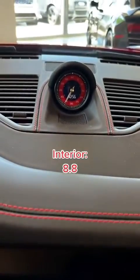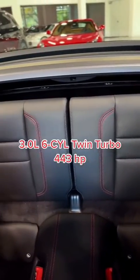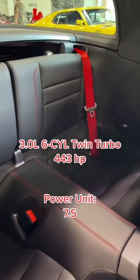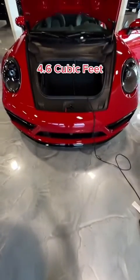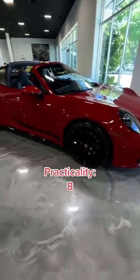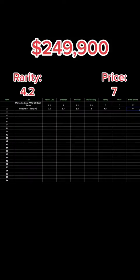The power unit is a 3.0 liter 6-cylinder twin turbo giving it 443 horsepower, earning a 7.5. There's plenty of storage with a 4.6 cubic feet trunk in the front, and a practicality score of 8. This car is $249,900.